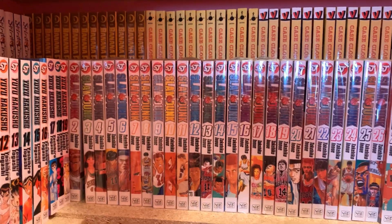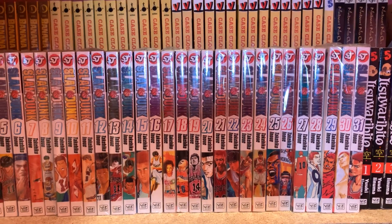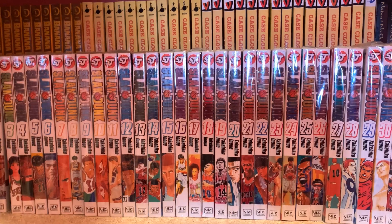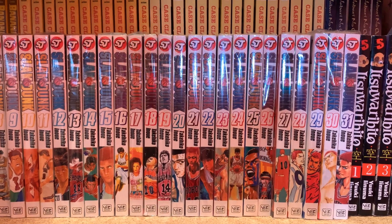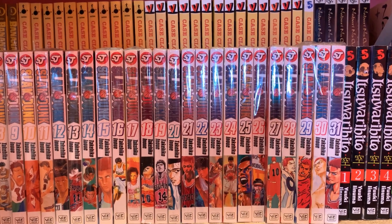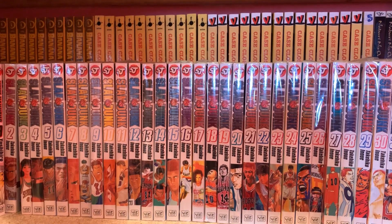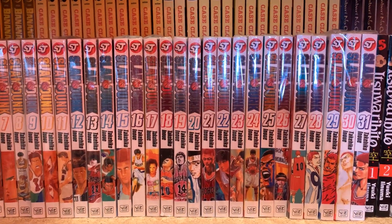Speaking of everything I want in a shonen series, here's Slam Dunk. I love Slam Dunk — it's my second favorite manga and definitely my favorite sports manga. It beats out Haikyuu just a tiny bit. If you can buy it and it sounds of interest to you, please buy it because it's so good. People complain about the ending of Slam Dunk but I love the ending. That's a theme for me — when people complain about an ending, I tend to like it. Also, I used to bag my manga about three years ago, but it became too tedious and I own too much manga to do it anymore.